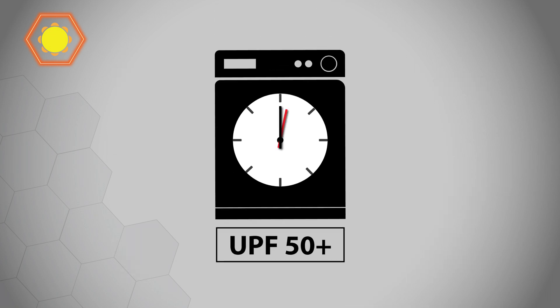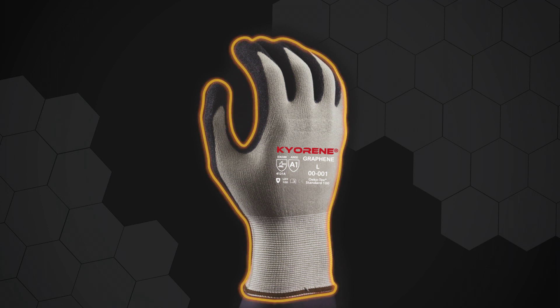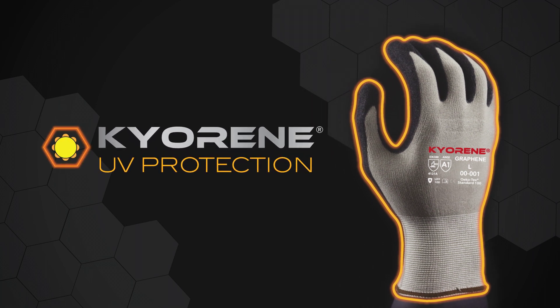Kyrene gloves and sleeves reach the highest level of UPF 50+, even after 50 wash cycles of the material. So when you are using our Kyrene sleeves and gloves, you know the glove's properties will not break down because you are working in the sun all day. Also, your skin is protected from harmful daily exposure to sunlight.